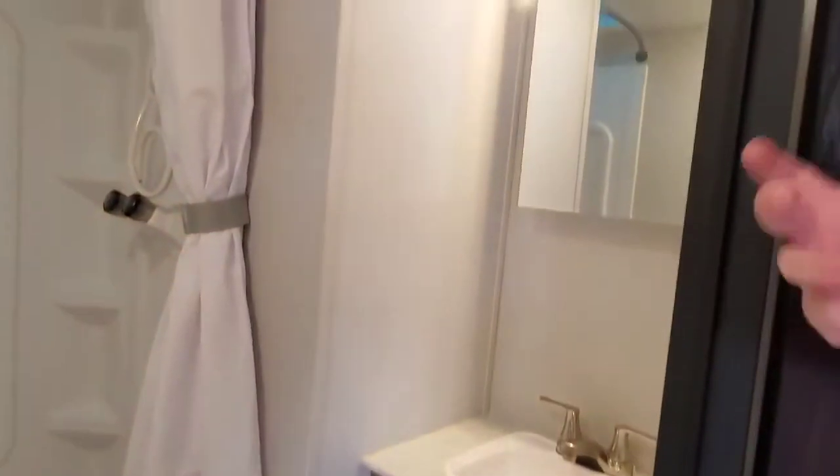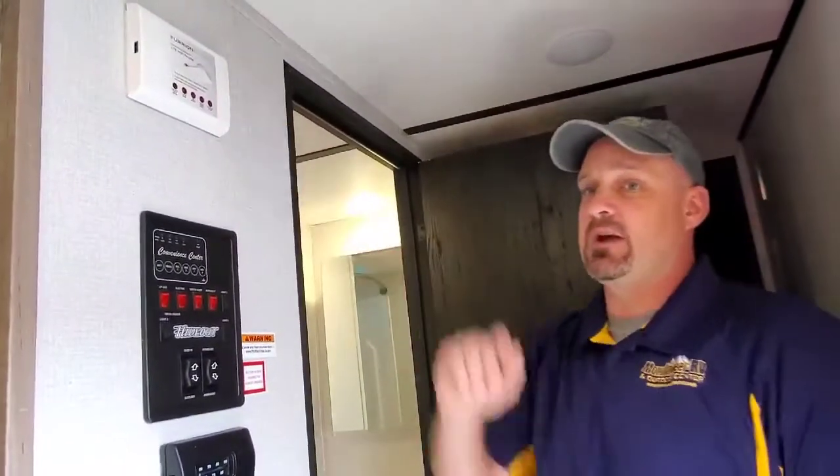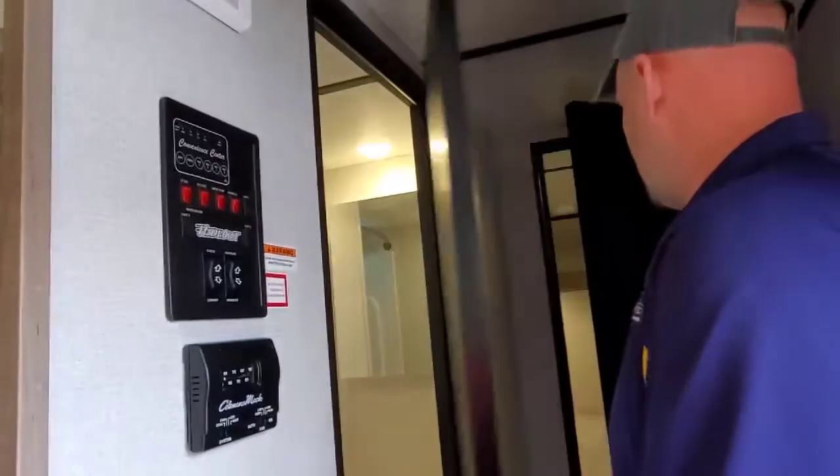Inside the bathroom, you have a really nice shower stall. You have a nice sink space with a mirror over the top of the sink, which makes it really nice. Look up here — you have the Furion router for the Wi-Fi. If you need Wi-Fi inside your camper, your router is already built in here.